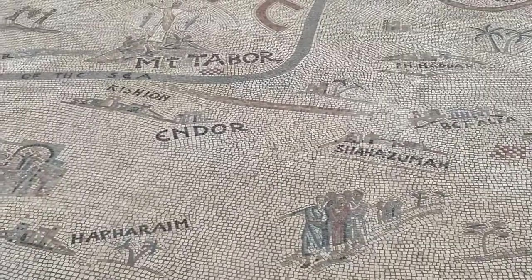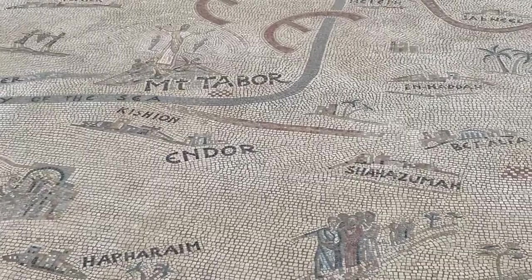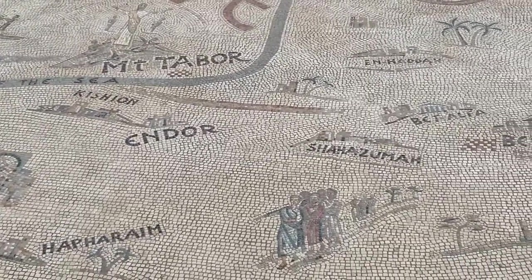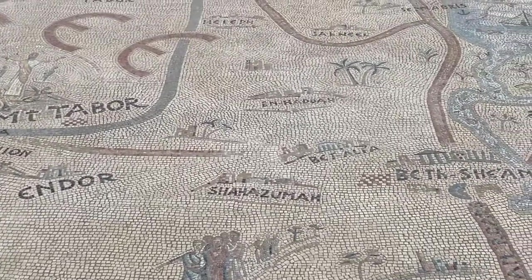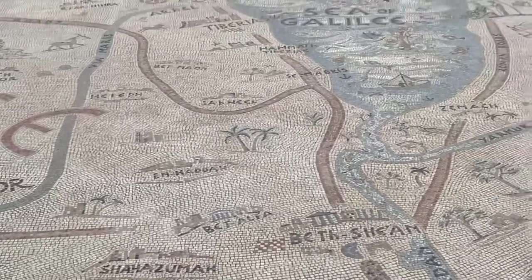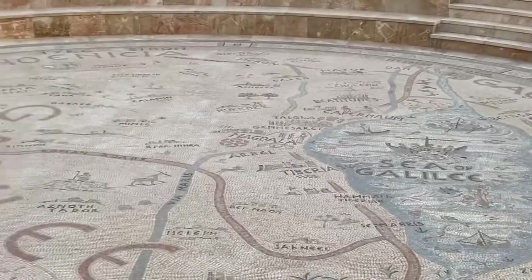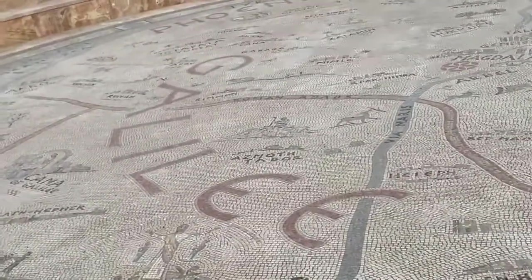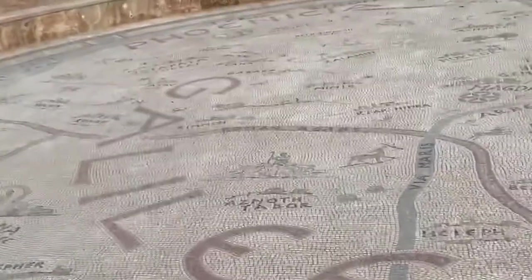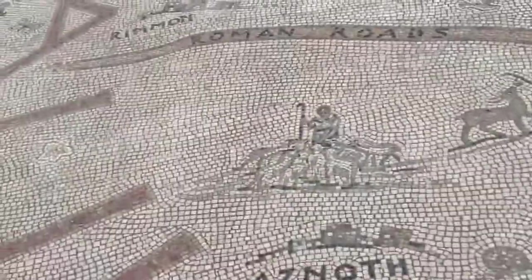Mount Tabor. Endor is a special place where King Saul went to necromancy to find out his destiny in the battle the next day — we leave that story for another day. And then here we have the Sea of Galilee, and while we're waiting for the sun to rise, we're going to come in here because there's a very beautiful psalm today: the Lord is my shepherd, and here there's this theme of the shepherd with the sheep.